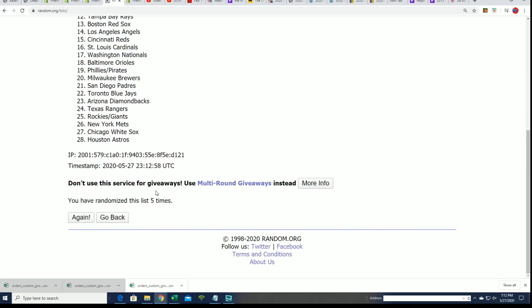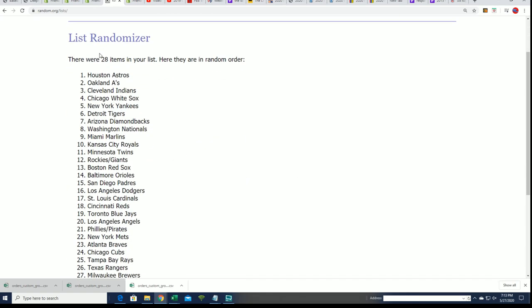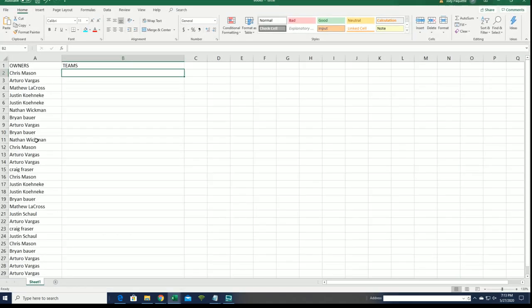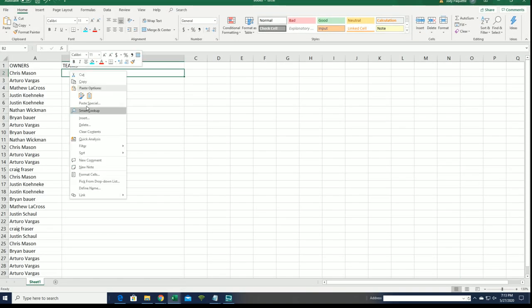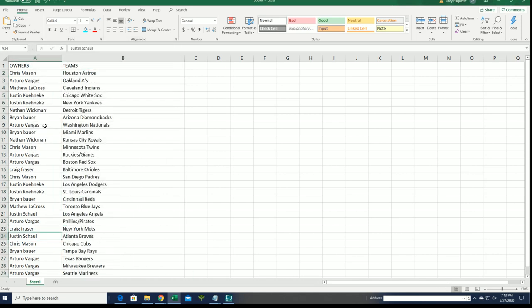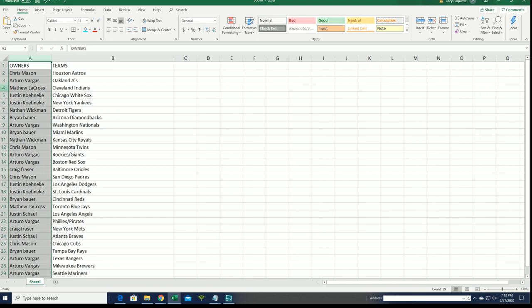Lucky number seven! Astros up at the top of the list. Atlanta Braves — Justin. Yankees — Justin K. Red Sox — Arturo. Padres are really good in this box break, and that's Chris M's Padres.